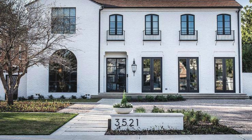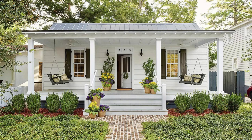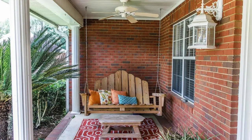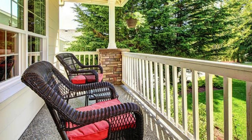Online magazines: Browse through online home and garden magazines for professionally curated porch decor ideas. Stock photo websites: Websites like Unsplash, Pexels, or Shutterstock offer high-quality stock photos that can serve as inspiration. Remember to adapt these ideas to suit your personal style and the architectural features of your home.